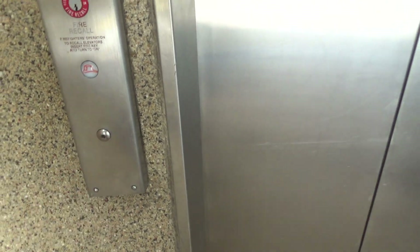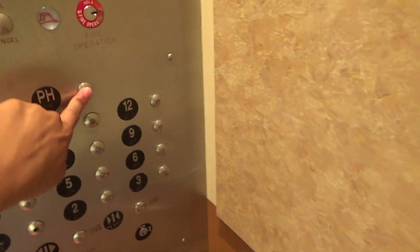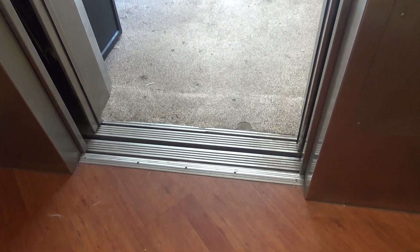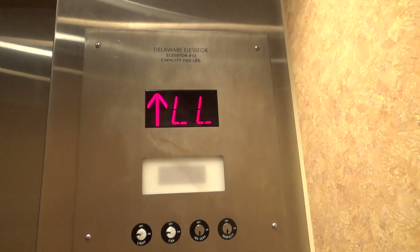This is elevator number 13 of Sea Colony in the Edgewater House building, in Bethany Beach, Delaware. This one is really busy today.